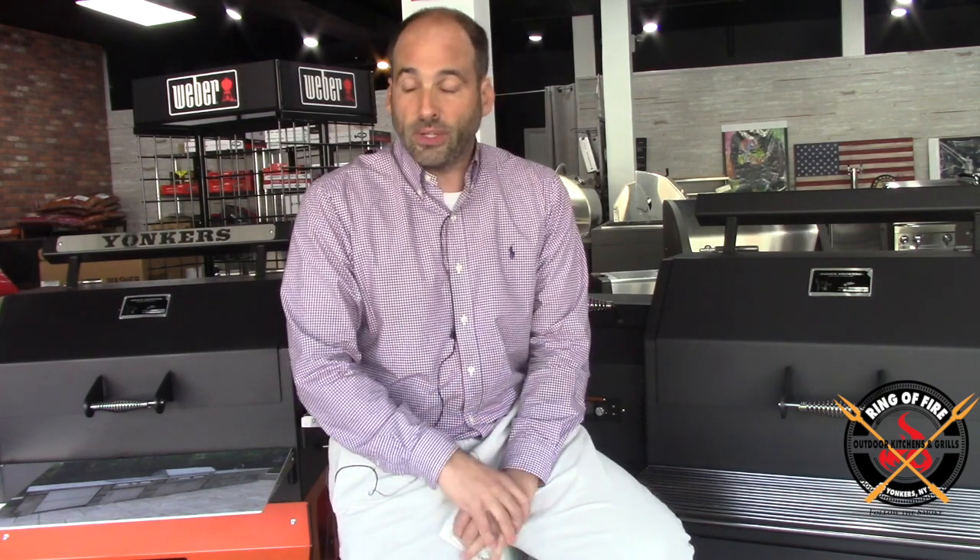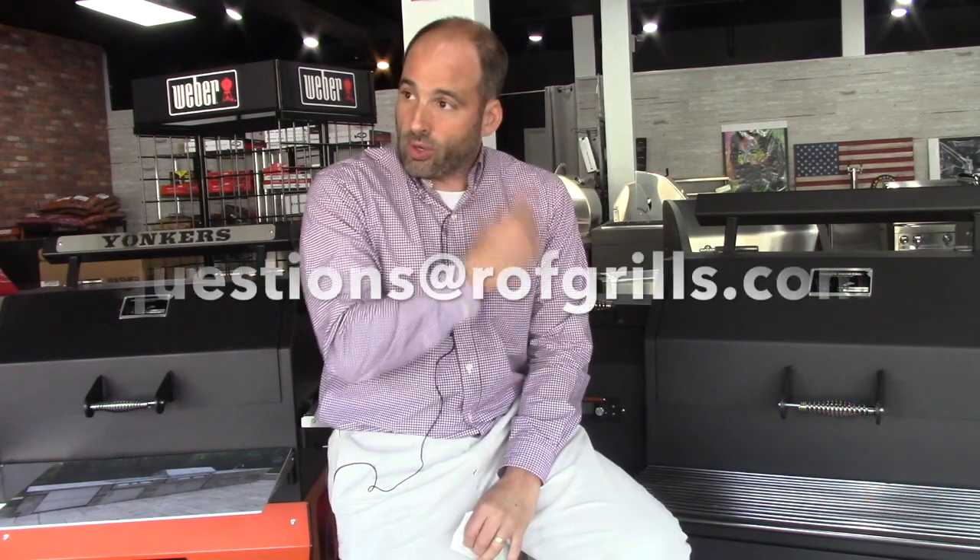We're here to help. You can reach me at jonathan@curtos.com or questions@rofgrills.com. I'd welcome you to come into Curtos — we're open. Whether it's an outdoor kitchen or something on a much larger scale for the outdoors, come in and let us know. We can assist. Thank you very much.